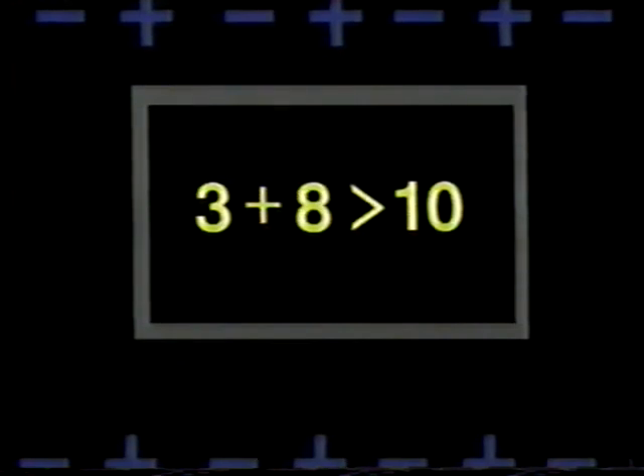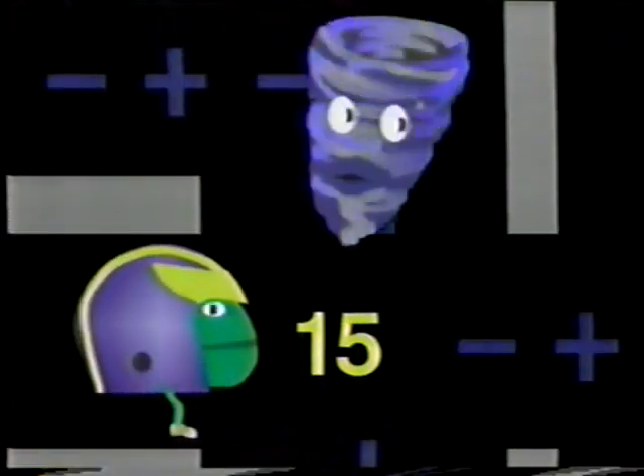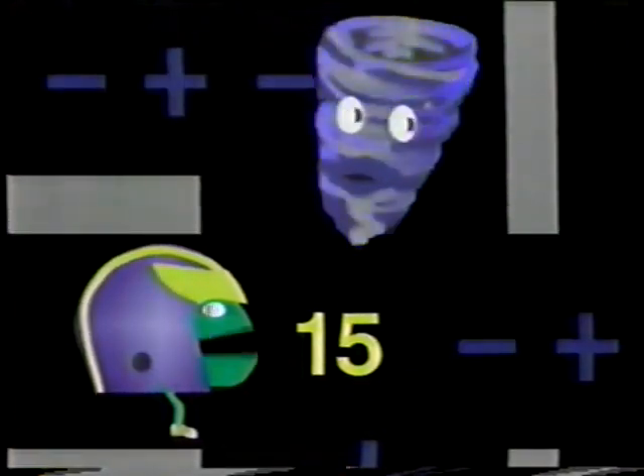3 plus X is greater than 10. Math Man! 3 plus 15 is greater than 10.